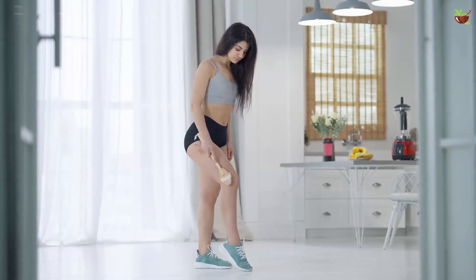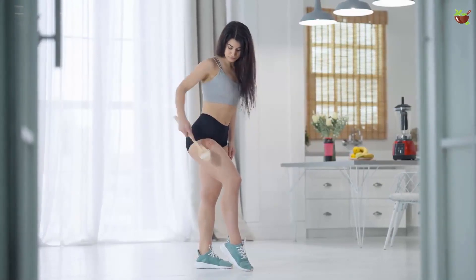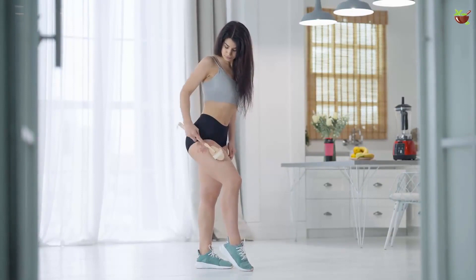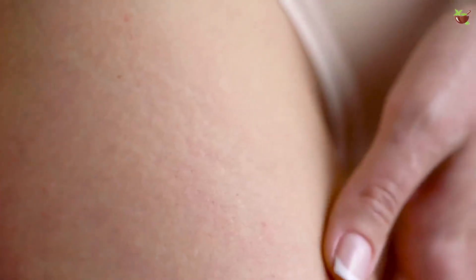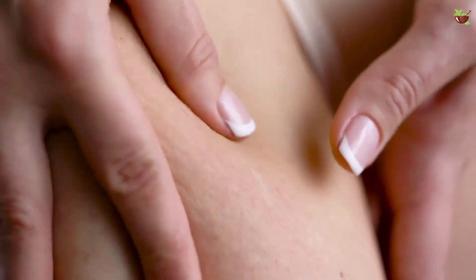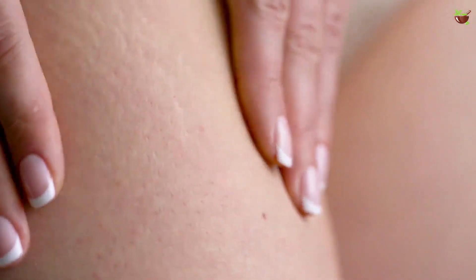You should do a five-minute massage each day to apply the oil, always doing so in an upward motion, combining straight and circular massages.